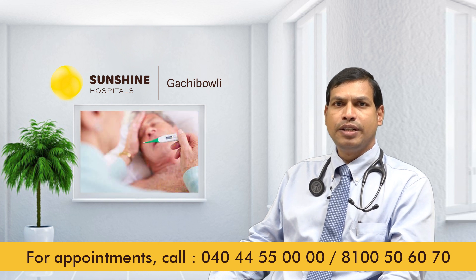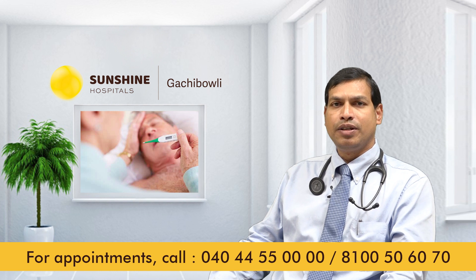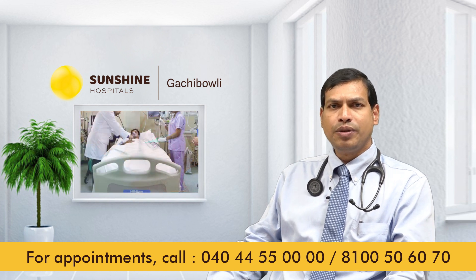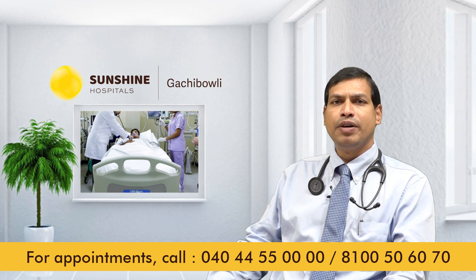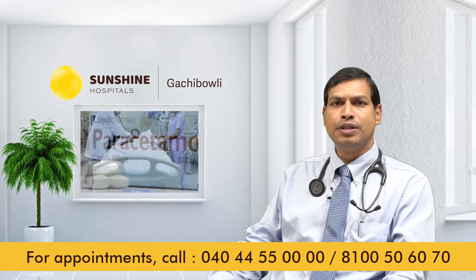When a person is affected by Dengue Fever, it gives lifelong immunity. However, if a person gets Dengue Fever again, that will cause more complications. Usually 5% of complicated Dengue patients require hospitalization.